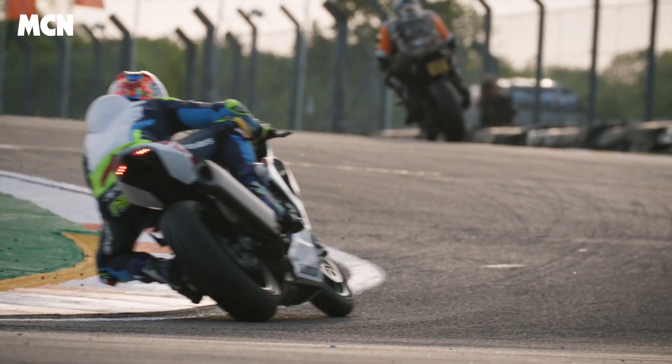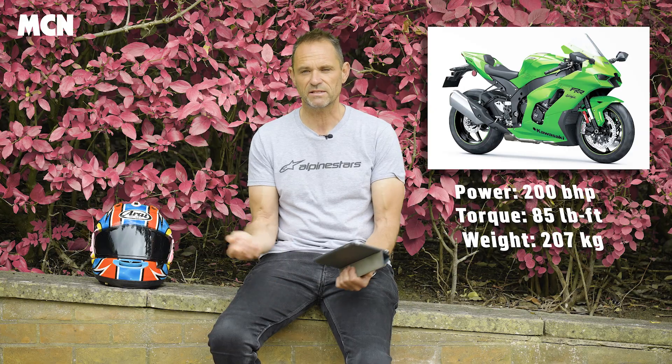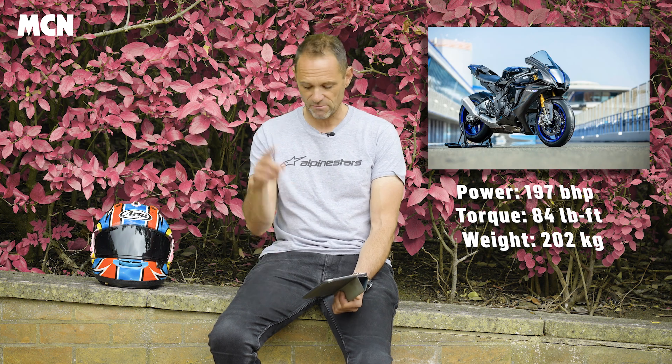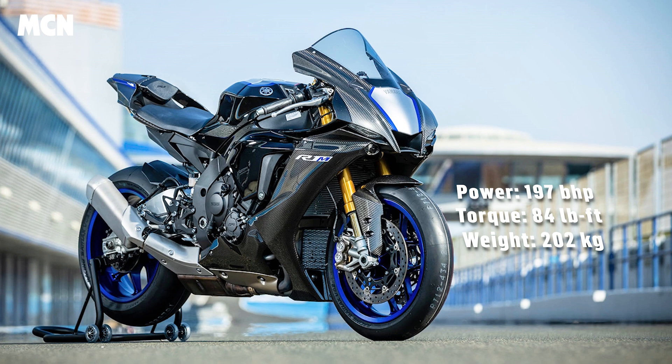This week we've been exploring all the superbikes you can buy right now, to explain how they stack up against each other. In this video we split the bikes into categories based on price and talk about spec, what they're like to ride, and also our pick of the bunch if you're in the market for a new superbike.